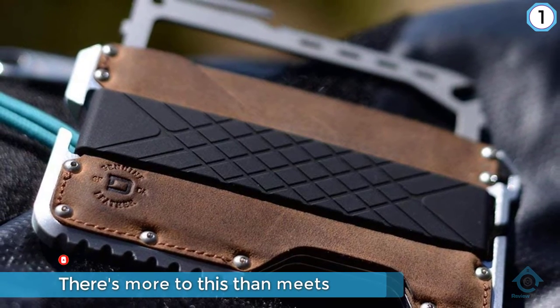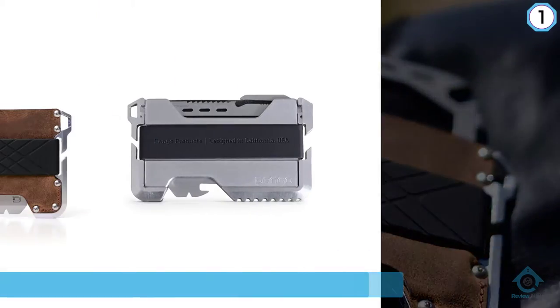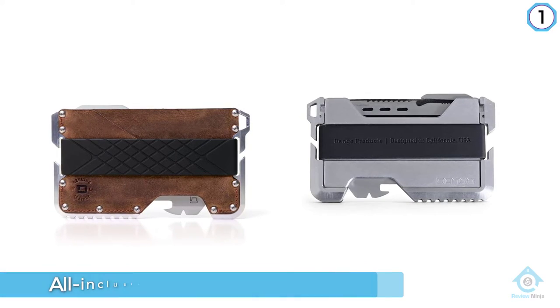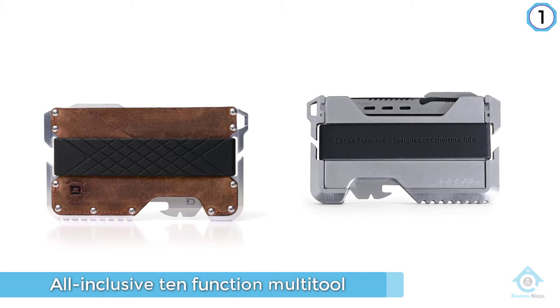All while only weighing two ounces. The T01 tactical wallet was designed for the outdoor enthusiast that loves to keep things clean and needs to have tools easily accessible.